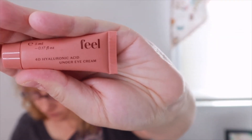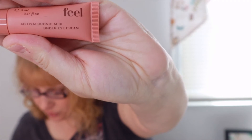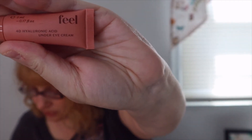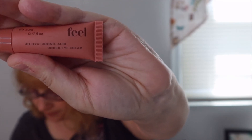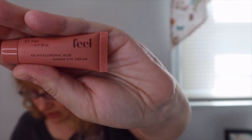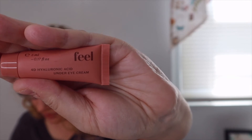This is Feel Beauty 4D Hyaluronic Acid Under Eye Cream — no more tired eyes. This multitasking eye cream uses flower extracts to minimize dark circles, plus moisturizing squalane and four types of hyaluronic acid to create a smooth and plumping effect that's both instant and long-lasting. The full size is $45 and this is a deluxe sample. I do have dark circles so I'll give it a try.